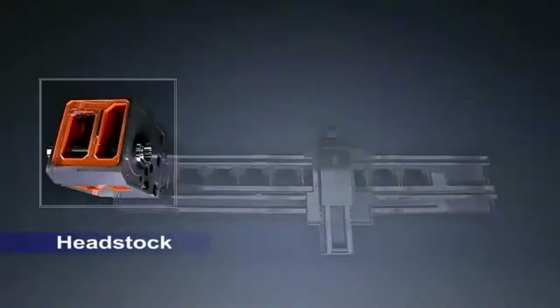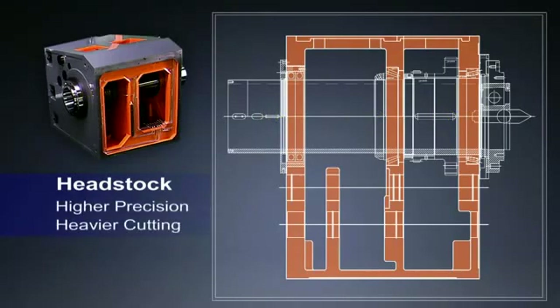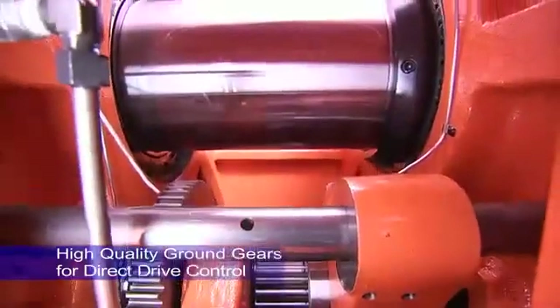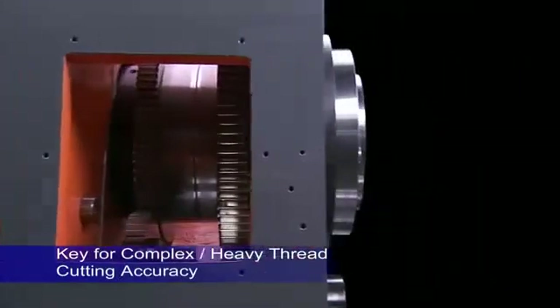The superb headstock structure on this machine uses Timken bearings with three support points to allow you to handle the heaviest and highest precision cutting with ease. The spindles use a hardened high-grade ground gear design to deliver the highest precision control for complex thread cutting on very large workpieces.